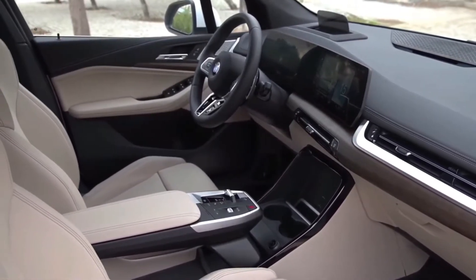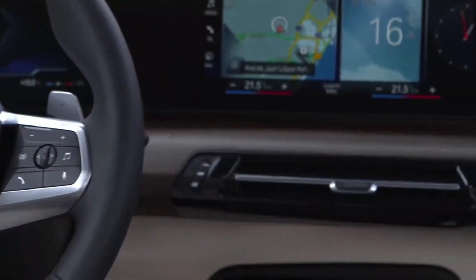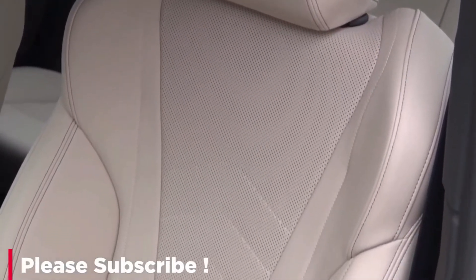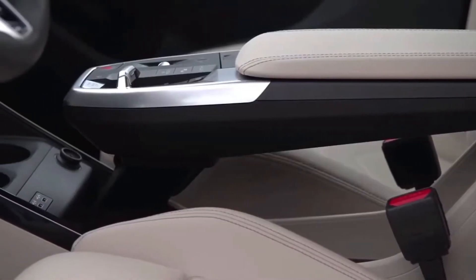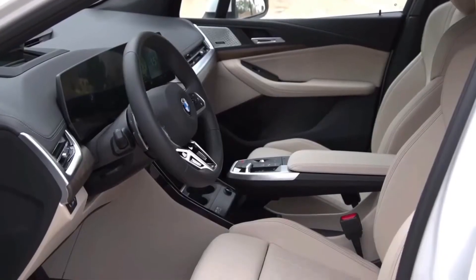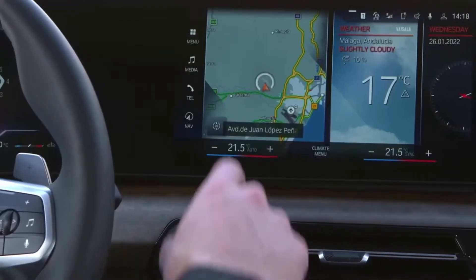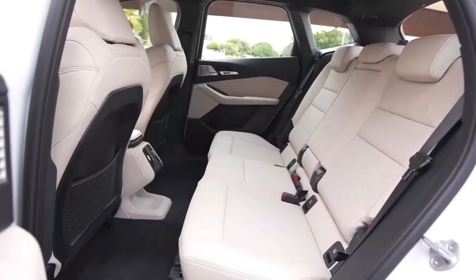Engine, transmission, and performance: the 230i features a 255 horsepower turbocharged 2.0-liter four-cylinder, and the M240i has a 382 horsepower turbo 3.0-liter inline-six. Initially, the 230i is only offered with rear-wheel drive; the M240i is all-wheel drive only. However, both variants will eventually be available with each respective drivetrain. An eight-speed automatic is the only transmission choice.